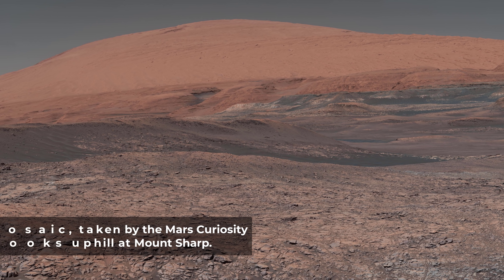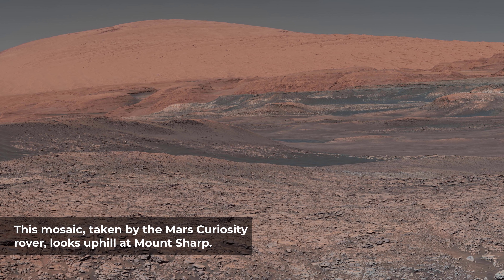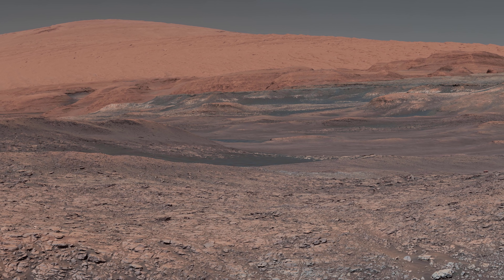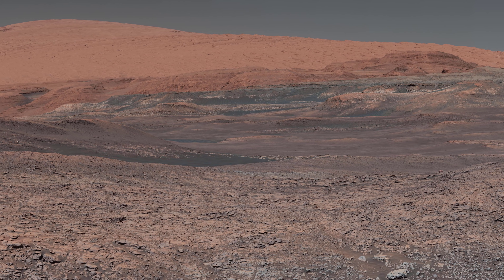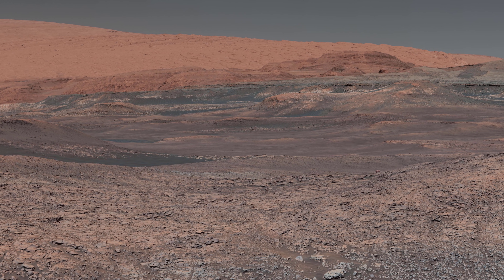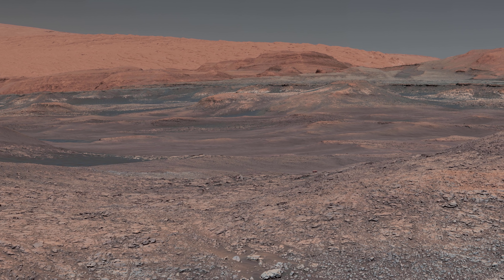This mosaic, taken by the Mars Curiosity rover, looks uphill at Mount Sharp. Spanning the center of the image is an area with clay-bearing rocks that scientists are eager to explore — it could shed additional light on the role of water in creating the landscape. The mosaic was assembled from dozens of images taken by Curiosity's Mastcam. Mount Sharp stands in the middle of Gale Crater, which is 96 miles in diameter. This mound, which Curiosity has been climbing since 2014, likely formed in the presence of water at various points of time in Mars' ancient history.